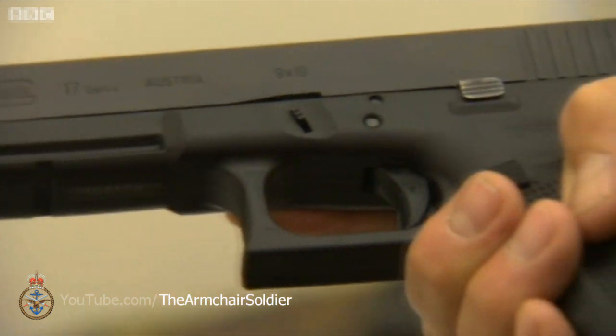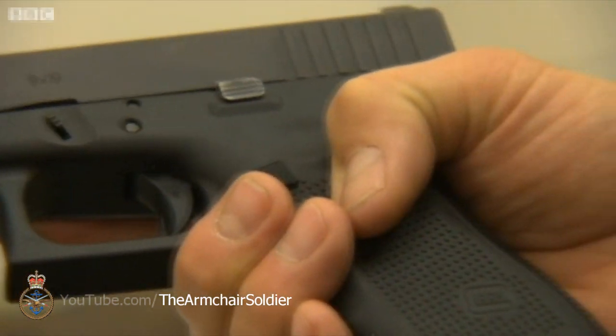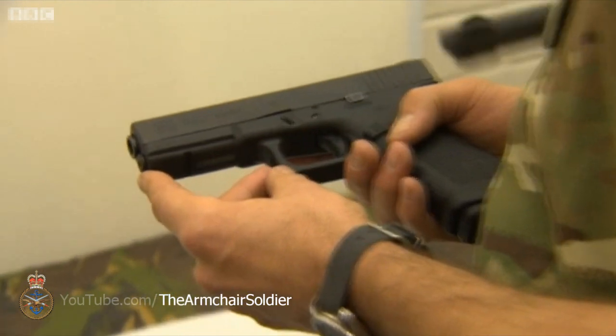It's ultra safe — it's got three safeties built into the system which is called a safe action system. These are sequentially operated by the trigger, so that when you pull the trigger it releases the three safeties in turn, meaning it can be carried safely and loaded by the operator.